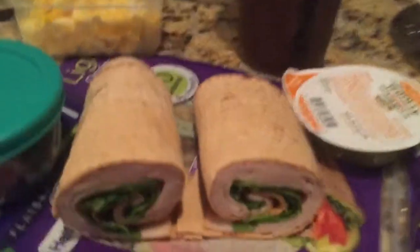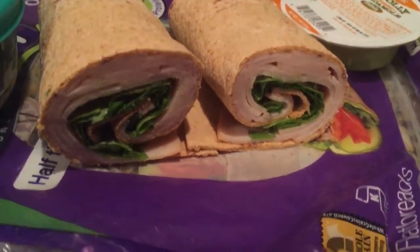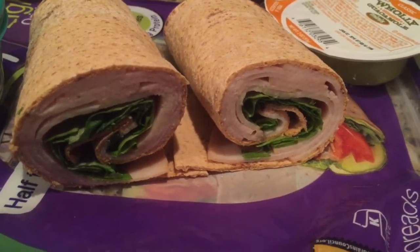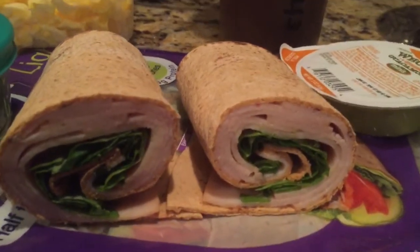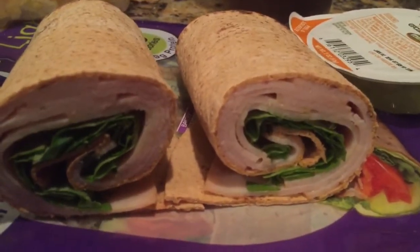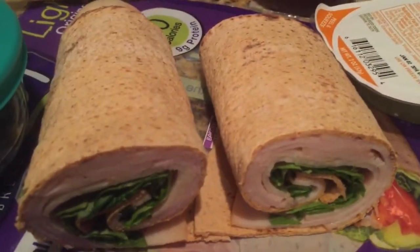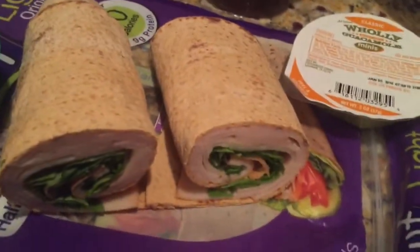Lunch today is going to be Hormel all-natural turkey — I have about five ounces, which is around six slices, so it's a lot of turkey. I just don't want to be hungry later. I also have some lettuce, which counts as a green container if you're following the 21 Day Fix meal plan that comes with Hammer and Chisel. This is a Flat Out wrap — the light 90-calorie wrap — and this little guacamole is a blue container on the 21 Day Fix, which I'll put on my wrap at lunch.